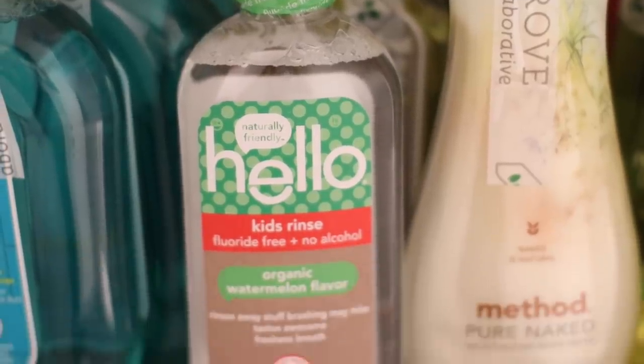And Liam loves this mouthwash — Hello Kids Rinse Fluoride Free No Alcohol Watermelon Flavor. We introduced him to mouthwash a few months ago and at first I was giving him half mouthwash, half water. Now he's such a pro — he just does a cap full and spits it out. This is a great way to introduce children to mouthwash because children are very sensitive to something like Listerine or mint flavor, but if it has a fruity flavor, they'll like it. I highly recommend this. Liam loves it and he's such a picky boy when it comes to his toothpaste.